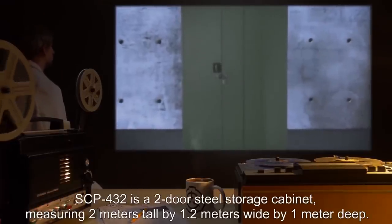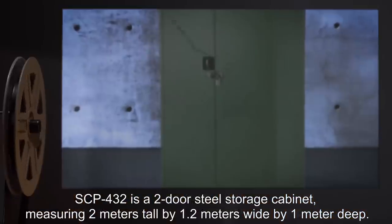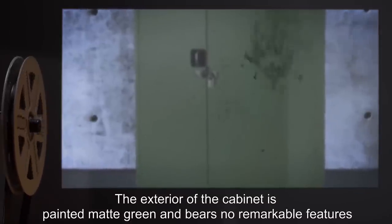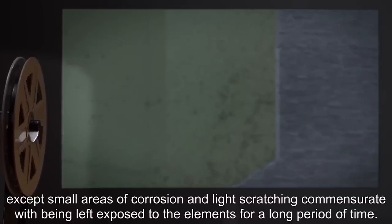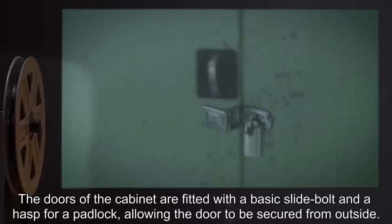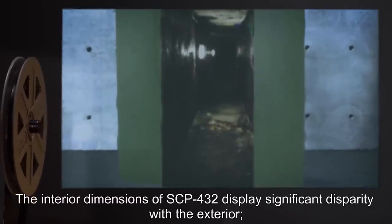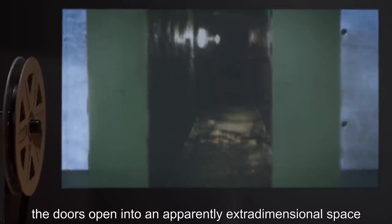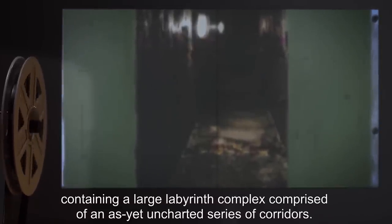Description. SCP-432 is a two-door steel storage cabinet, measuring two meters tall by 1.2 meters wide by one meter deep. The exterior of the cabinet is painted matte green, and bears no remarkable features, except small areas of corrosion and light scratching commensurate with being left exposed to the elements for a long period of time. The doors of the cabinet are fitted with a basic slide bolt and a hasp for a padlock, allowing the door to be secured from outside. The interior dimensions of SCP-432 display significant disparity with the exterior.